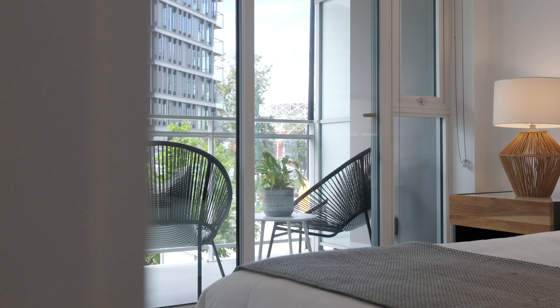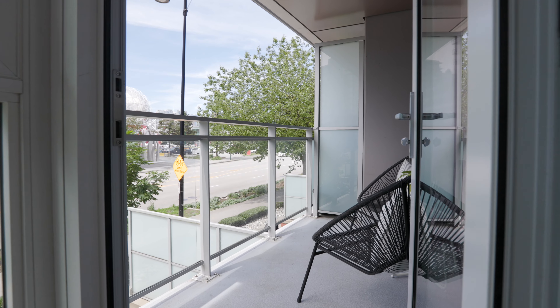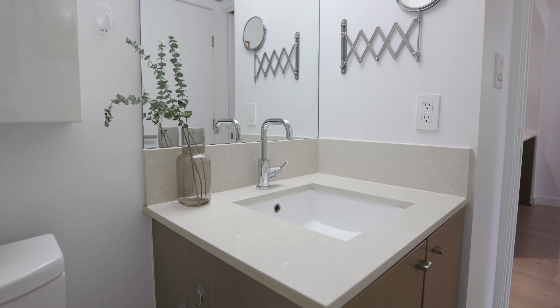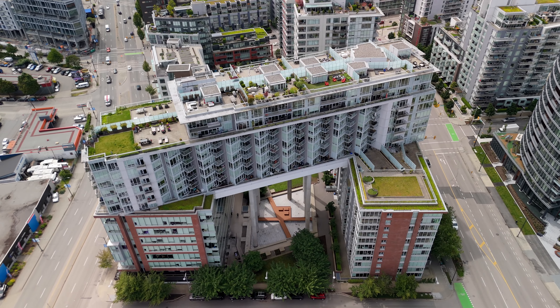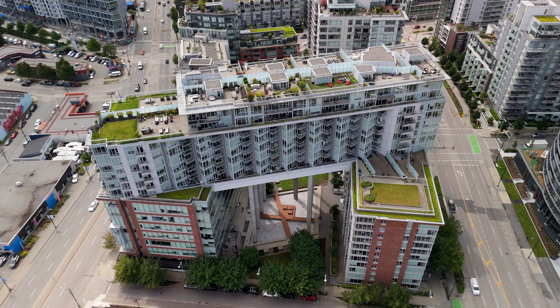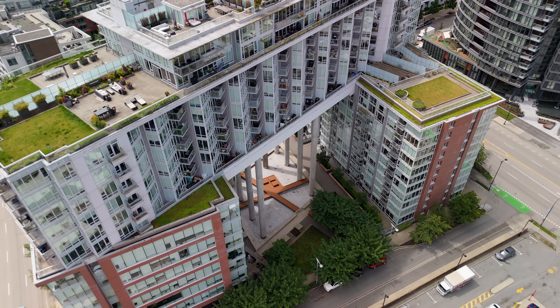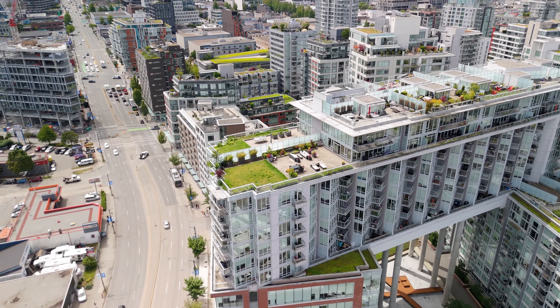Enjoy the cityscape and peekaboo views of False Creek and the mountains from your covered balcony. Make use of the resort-like amenities including a 24-hour concierge, fully equipped gym, games room, movie lounge, dining lounge, and rooftop terrace with a garden and playground area.